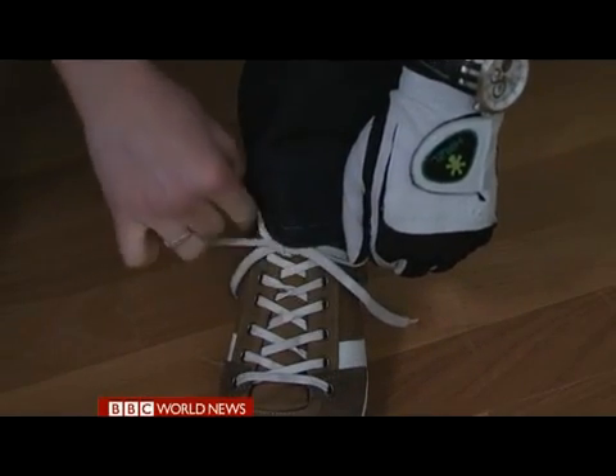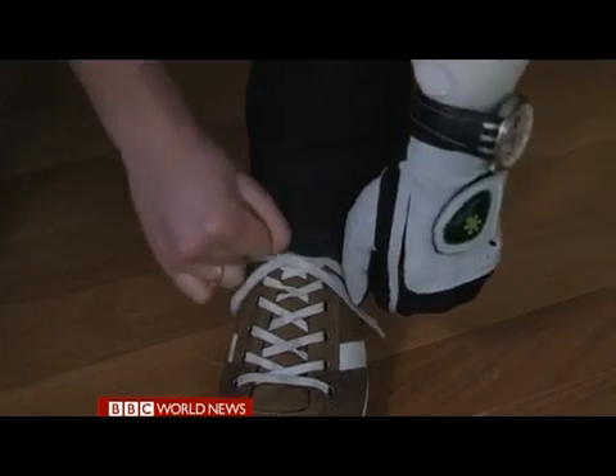Patrick describes his reaction: 'Oh my God, I've got a new hand. I can do functions with it that I also did with my normal hand, with the prosthetic arm. And I think it was very cool. I did not do things with my hand for three years, and then you put on the new hand and one minute later you can move it. That's great.'